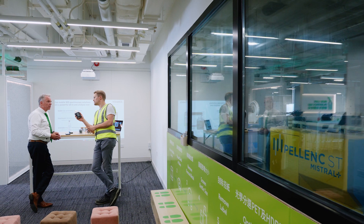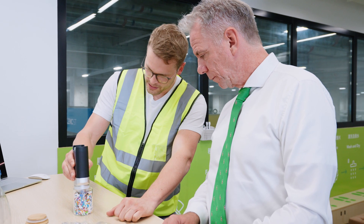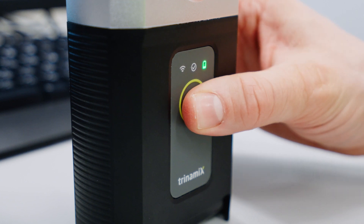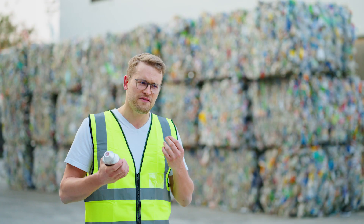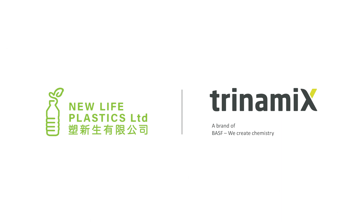The best thing is it's really easy to use. From the management, the general workers, the manual sorting guys — everybody really knows exactly how to use it. The results are always reliable, so it gives us a very high confidence boost in our everyday work.